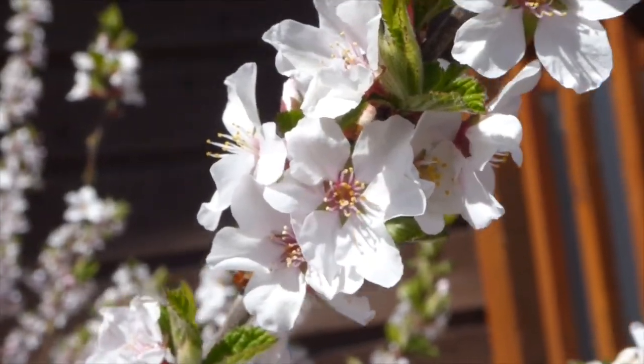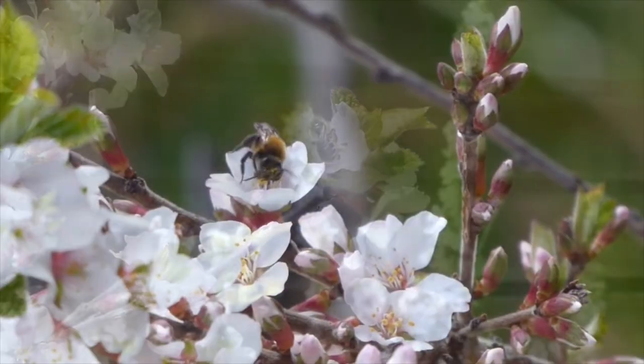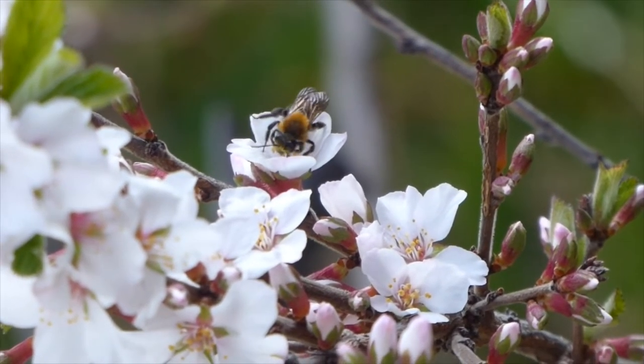This is a wasp. Wasps also pollinate flowers. This is the first time this year that we've seen this type of bee — it's a mining bee. Mining bees lay their eggs in burrows underground.